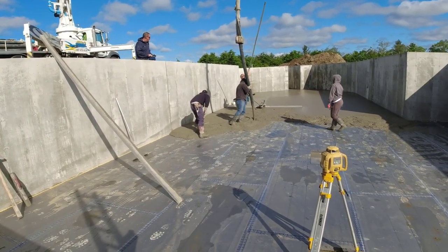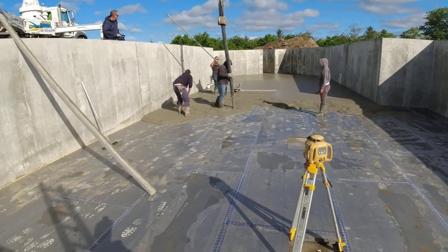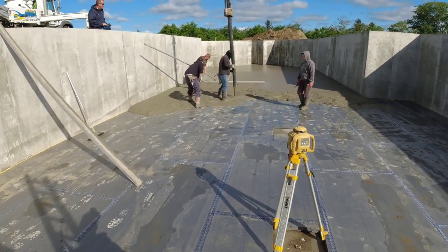Alright, we're on the third truck. Definitely two trucks went over halfway, so looking pretty good on yardage right now.